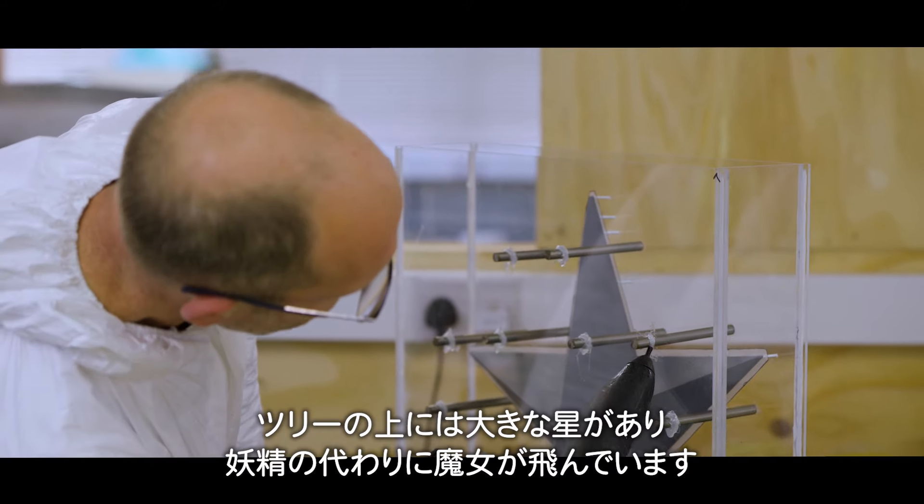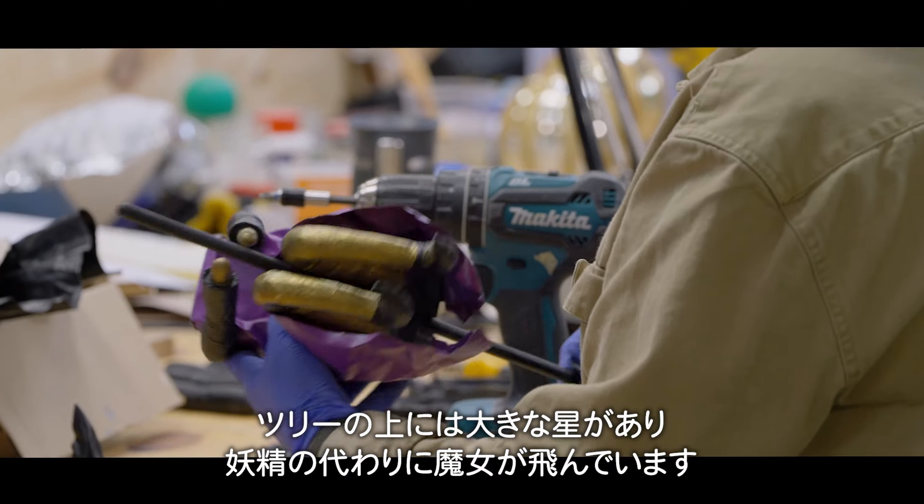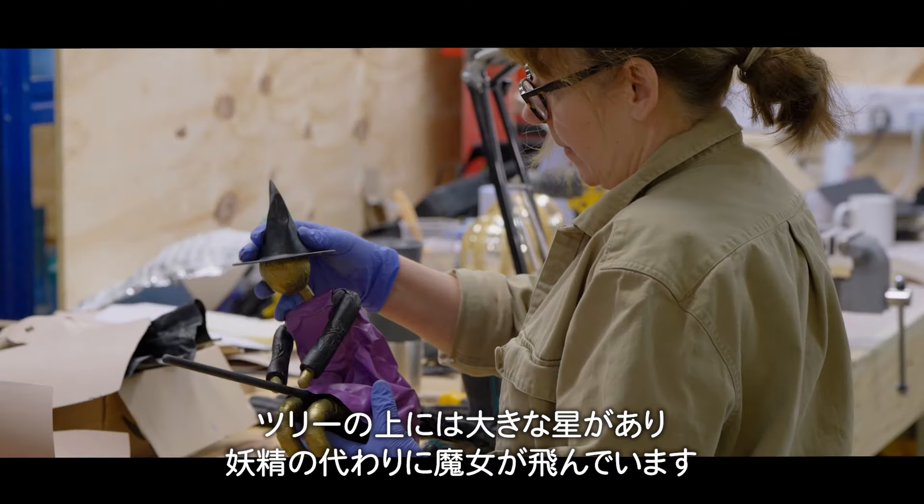At the top of the tree is the giant star, and then instead of a fairy at the top of the Christmas tree, we have a witch flying around the Christmas tree.